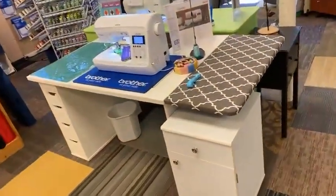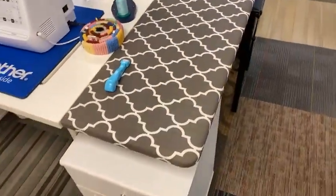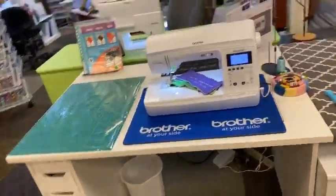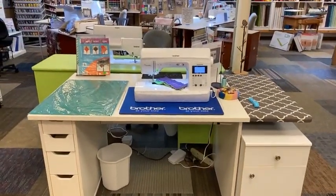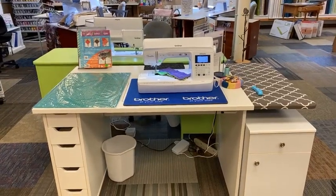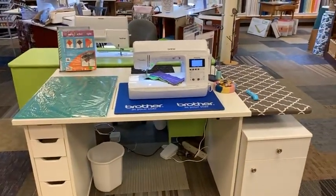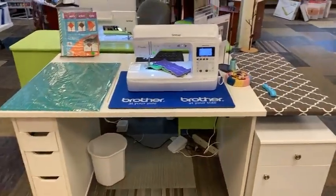This new table comes with an ironing station right on the side, and it also comes with a cutting mat that fits on the other side. So it's a nice compact little station — if you have a small quilting space, you can have your cutting and your ironing right next to you. We believe the price is around $1,200, but don't quote us on that — call and check and we'll let you know for sure.